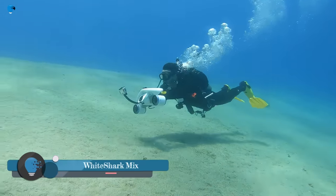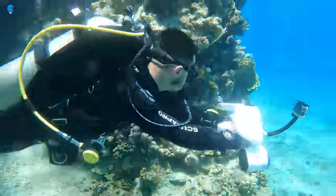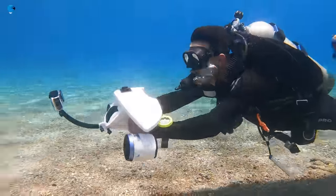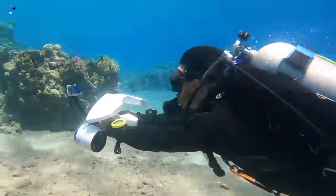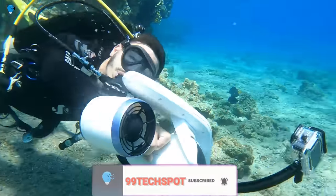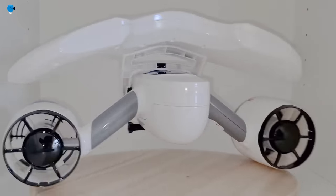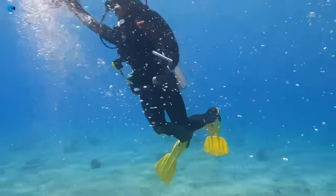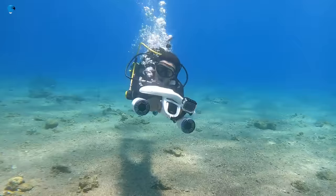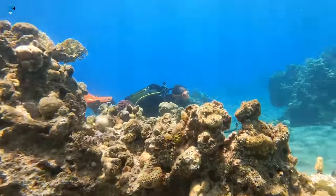White Shark Mix is a dual-motor underwater scooter developed by Sublu. It is the world's smallest and most lightweight underwater scooter, making it easy to carry and transport, with simple controls that can be mastered by anyone in minutes. The White Shark Mix is powered by two 500-watt motors that produce a combined thrust of 17.6 pounds, giving it a top speed of 1.5 meters per second, or 5 feet per second, and a maximum depth of 40 meters, or 130 feet. The scooter has a built-in battery that provides up to 25 minutes of use on a single charge.